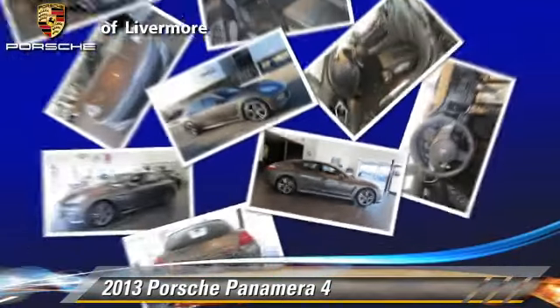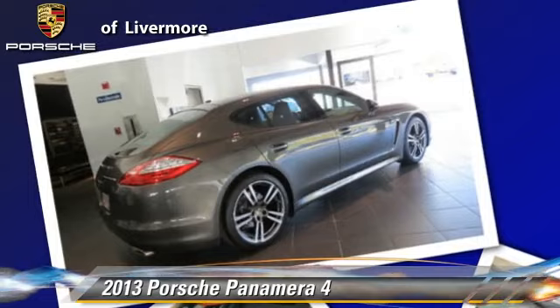This Porsche features power windows, air conditioning, and all-wheel drive.